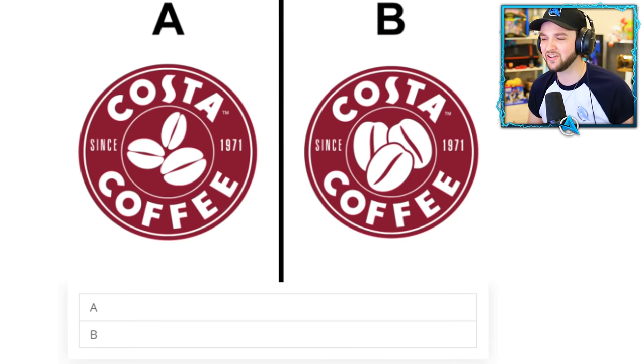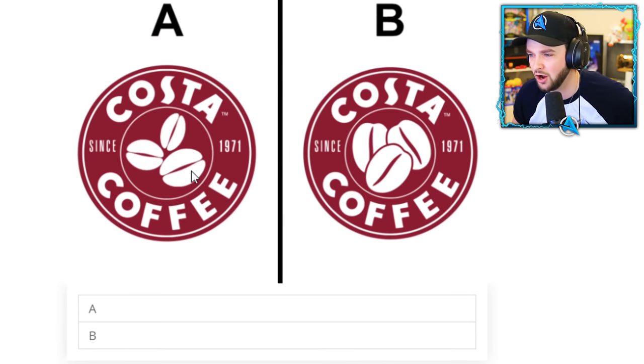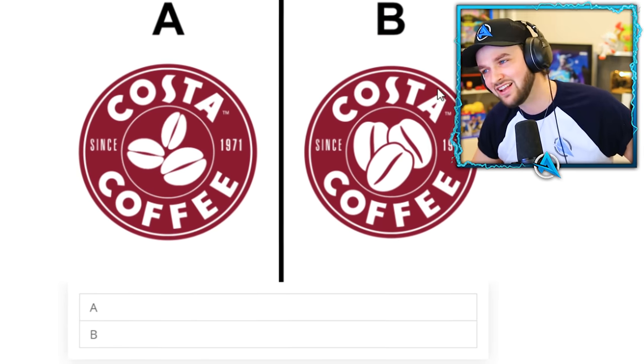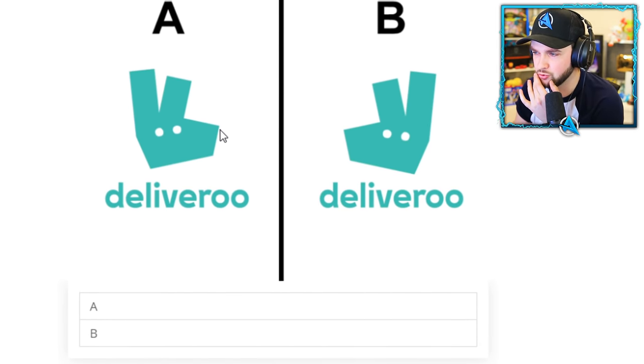Coffee again! I don't know — it's either large beans or spread-out beans that look like a face. Maybe this one looks better to me. Oh, I thought I was going to lose it!